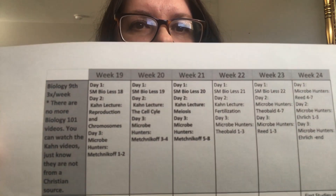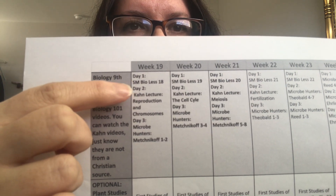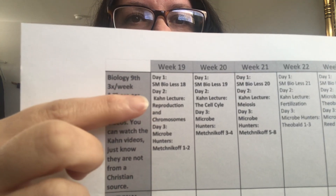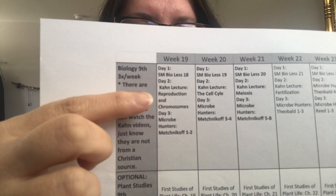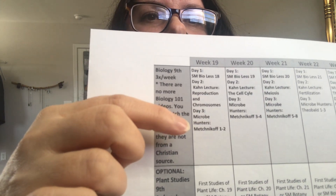For biology for my son, we have been following A Gentle Feast's plans for ninth grade biology. I'll show you what a week of it looks like. It's a Charlotte Mason-based plan that gives you lesson plans and recommended resources. There are three different core components for biology. Here's the schedule — week 19, for example — and you do it three times a week. Day one is a Sabbath Mood biology lesson, day two is either a Khan Academy lecture or Biology 101 DVDs, and day three you work through the book Micro Hunters.